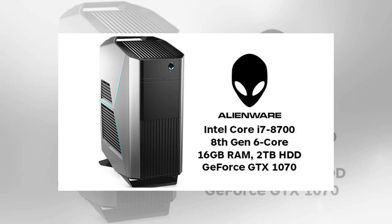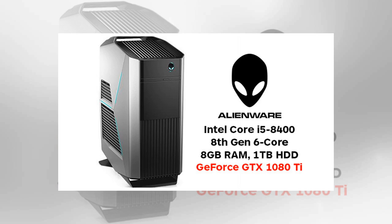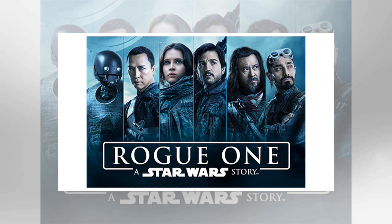Dell XPS 8th Gen Intel Core i5 6-core GTX 1070 desktop. Note that this config is customizable. Use code TENUFF to get it at Dell for $989.99.